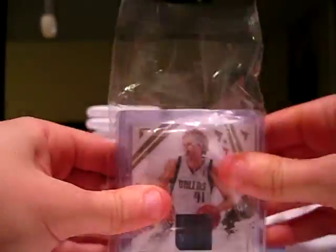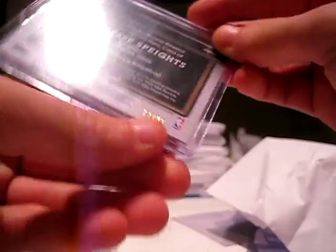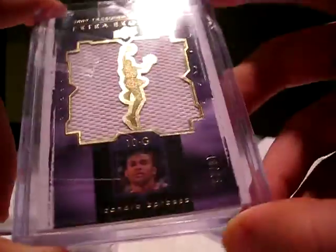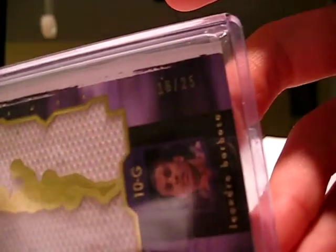Oh my god, there we go. First card is a Dirk Nowitzki jersey card with a little stitching, numbered out of 99. Your next card is a jersey autograph of Maurice Spate's Rookie Rewind, numbered out of 99. And your last hit's pretty nice — from Exquisite, a jersey of Leandro Barbosa, the short parallel numbered 16 out of 25. So that's that, and then your second pack.